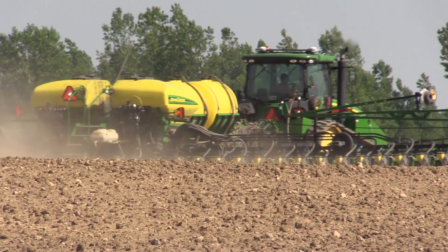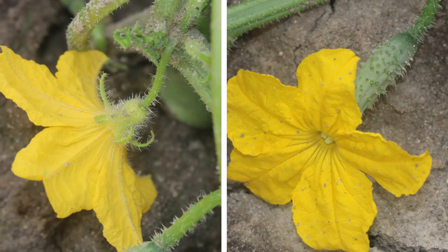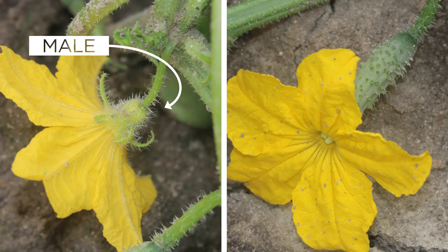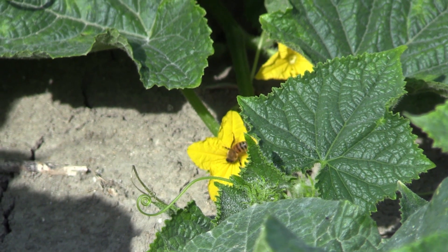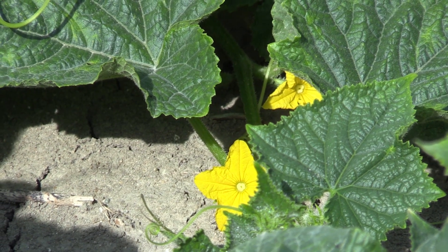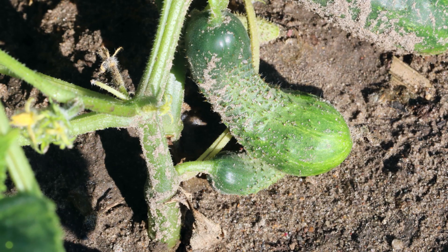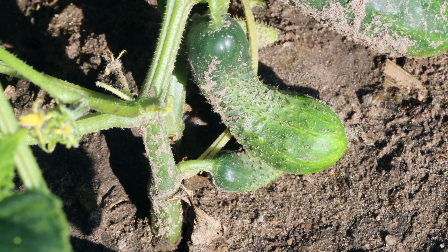Cucumbers are planted late May to late July and grow quickly to harvest. The plants produce bright yellow flowers that are male or female. For a cucumber to grow, pollen must be transferred from the male flower to female flowers. If only a small quantity of pollen is transferred, the cucumber may be misshaped.